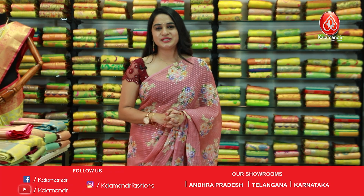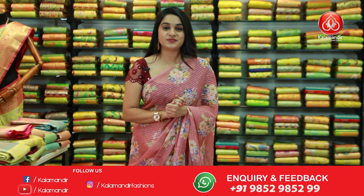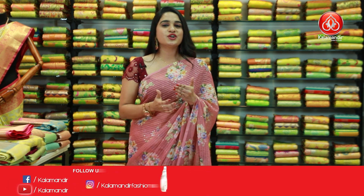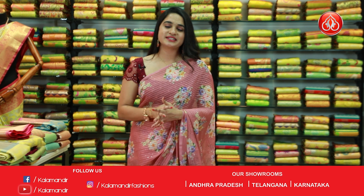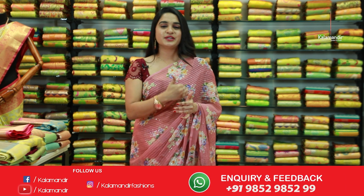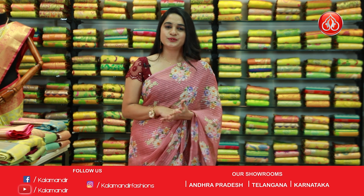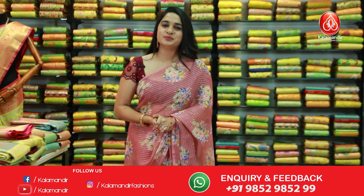Hello beautifuls, welcome to Kalamandir YouTube channel. In today's video I'm going to showcase a very beautiful collection called chiffon sequin sarees at very reasonable prices. We can shop with Kalamandir in two simple ways: one, all codes are given in the below description, just click on your favorite saree code link and it will direct to our website. Or, while I'm showcasing, take a screenshot along with the code and send it on our WhatsApp number 9852952999.